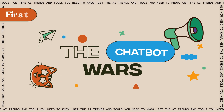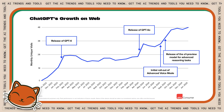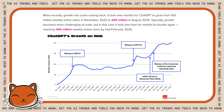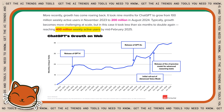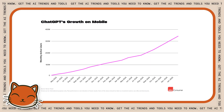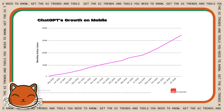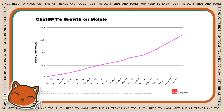First up: the chatbot wars. The undisputed heavyweight champion of AI assistance is still ChatGPT, with a mind-boggling 400 million weekly users processing over a billion queries every day. For context, that's like if every single person in the US, Canada, and Mexico combined was using ChatGPT and asking three questions a day.